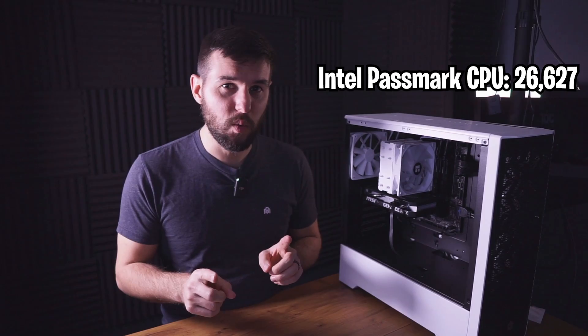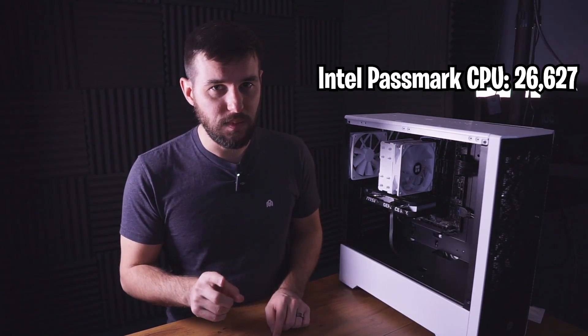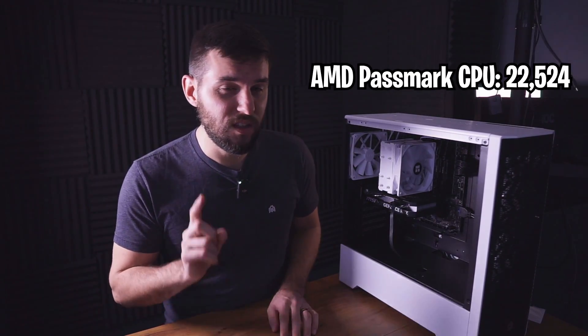Next, the Passmark CPU test. The Intel came in with 26,627 versus the AMD, which came in at 22,524. So for workstations, the 12600K definitely pulled ahead — with those extra cores and threads, the 12600K did beat out the 5600X, but that doesn't necessarily mean it won in gaming.